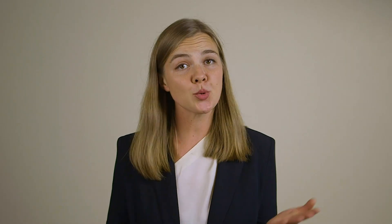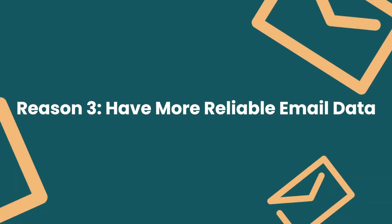Reason number three: to have more reliable email data. It can be easy to get discouraged when you have lots of unengaged people on your list and your click rates and revenue per recipient drop. Those unengaged subscribers are really not adding anything to your business, so once you remove them from the list, the numbers rise and you see a clearer picture.